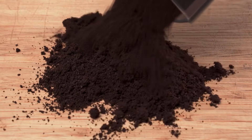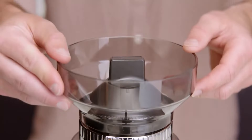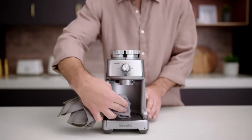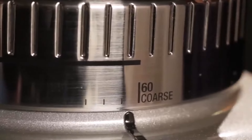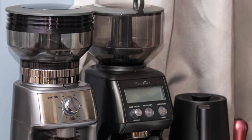Number four: Breville Dose Control Pro BCG600CL. Achieving the perfect espresso grind can indeed be a meticulous process, but the satisfaction of brewing your own flawless espresso shot from bean to cup is incomparable for any coffee enthusiast. With the Breville Dose Control Pro, you have the tools to discover your ideal settings through an extensive range of grinding options and precise controls. This grinder offers precise grind time settings down to the second, with options available up to 50 seconds, allowing for meticulous adjustments to suit your taste preferences. Additionally, you have the choice of 60 grind sizes to fine-tune your espresso grind precisely.